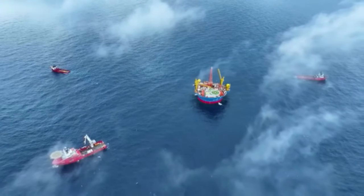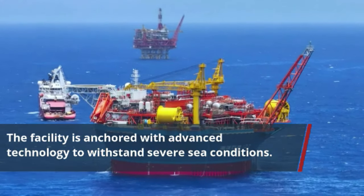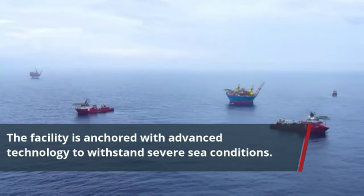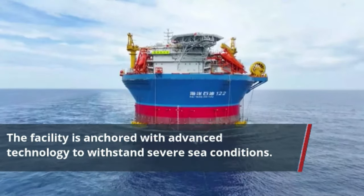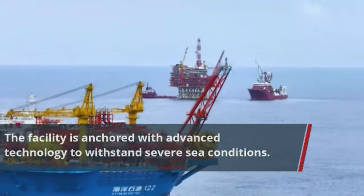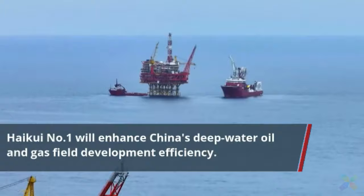To tackle this, three positioning vessels and a tieback ship were deployed, along with multifunctional engineering vessels capable of working in depths of up to 3,000 meters. The operation also employed dual positioning systems — one underwater and one on the surface — combined with digital 3D simulations to visualize the configuration of the underwater mooring chains.